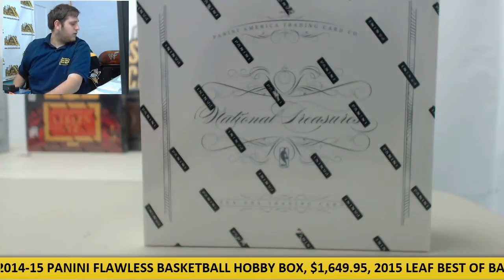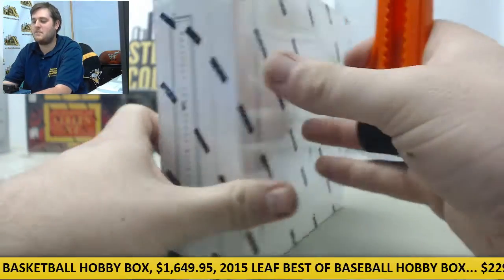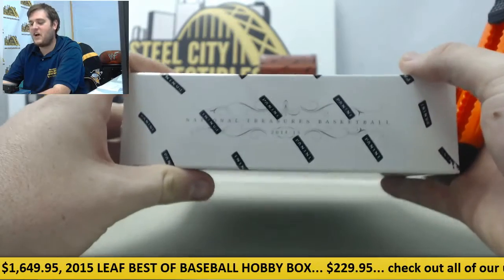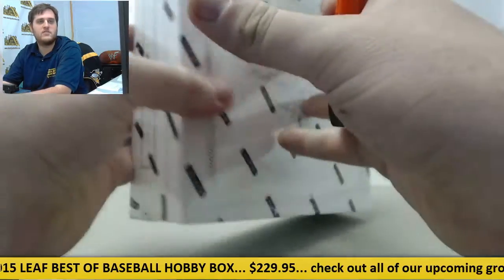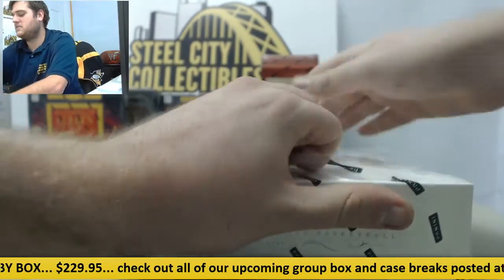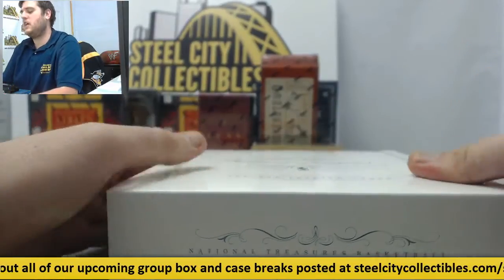Breaking right now for GS — a 2014-15 Panini National Treasures Hobby Basketball Box. Hobby Box 2014-15 National Treasures. Good luck for you, GS. See what we've got in here. Had a pretty good day — had a good day at National Treasures recently, so let's see if we can keep that going.